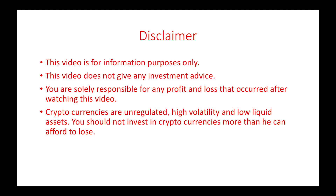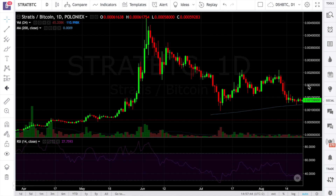Hi friends, this is DaniloResearch and welcome to my new video. Market is bear these days, MTGOX trustee is dumping bitcoins and I think it's a good opportunity for every one of us to sit back, relax and think about strategies that might be interesting in our future trades.